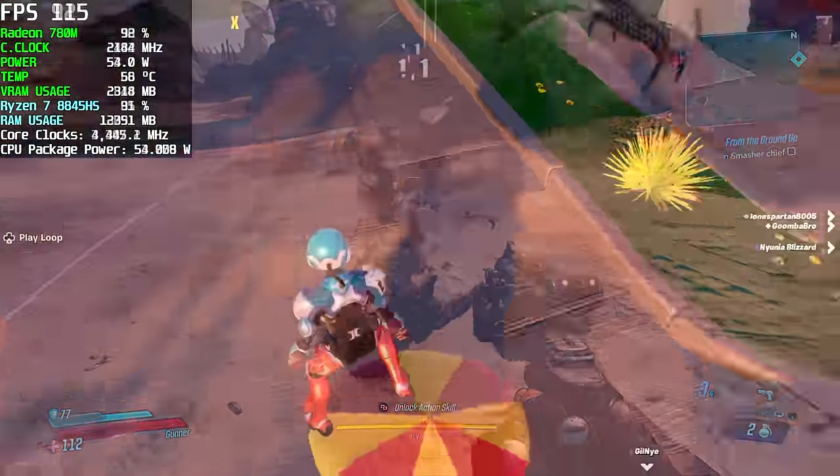Here's Mortal Kombat 1 at 900p medium settings with FSR set to performance. You can run this at 1080 low with FSR on, but I think it looks better with the medium preset. We're at 60 FPS — these iGPUs handle a lot of fighting games really well. Even Tekken 8 can be played at 1080 low.